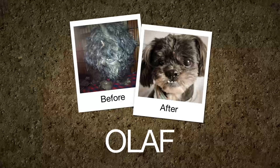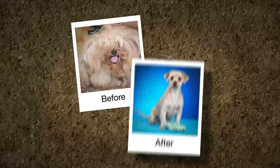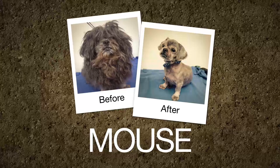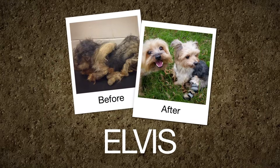Olaf: was found in a snowstorm, now he's enjoying warm hugs. Chester: went from living on the street to new kid on the block. Mouse: he was hiding in the shadows, today he has a twinkle in his eye. Elvis: he was all shook up, now you can't help but fall in love.